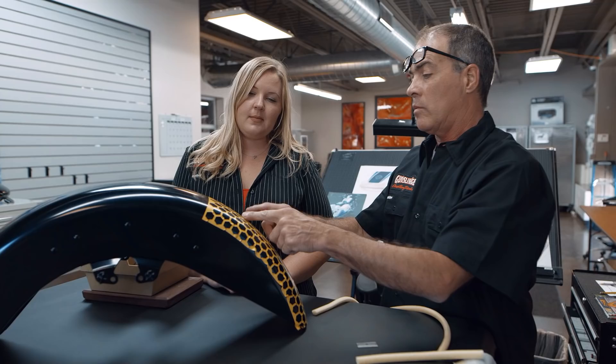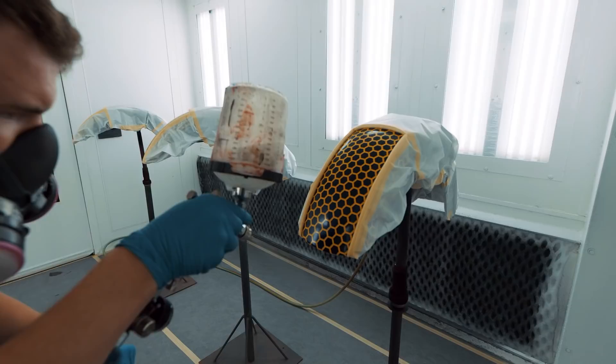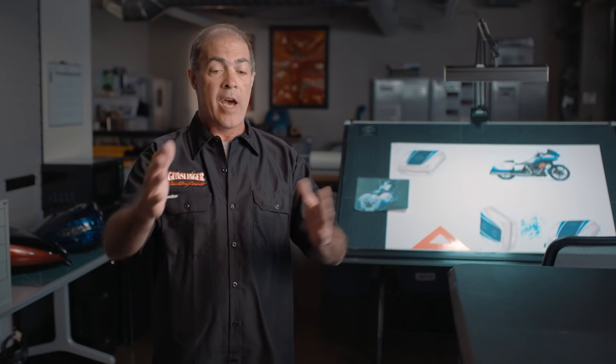The honeycomb design on the front of the fairing, the tour pack, and the front fender is hand-applied — it's basically laying down a stencil and then spraying over top. There are a lot of tricks thrown into that. It took about 400,000 hexagon shapes to complete this run.